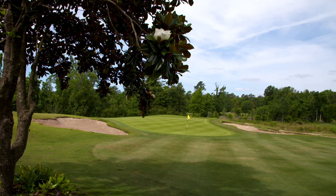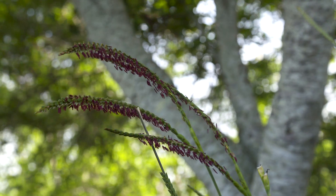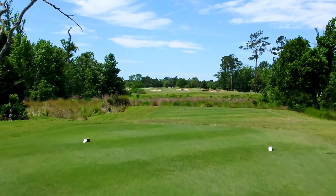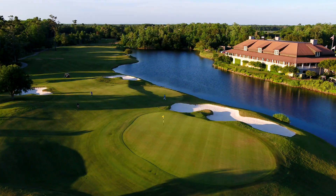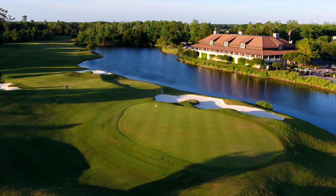Very seldom does a golf experience feel as natural as this. The final two holes feature two tough par 4s with water in play all down the left on the finishing 18th hole, with a beautiful clubhouse as a spectacular backdrop and the perfect setting for your post-round drinks.